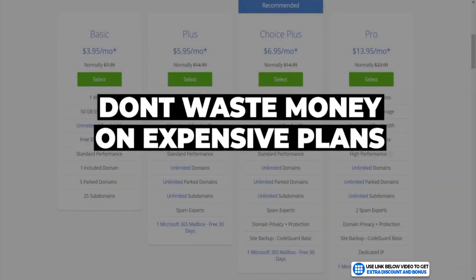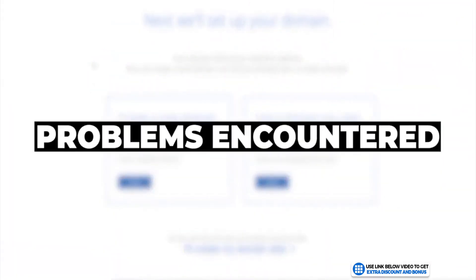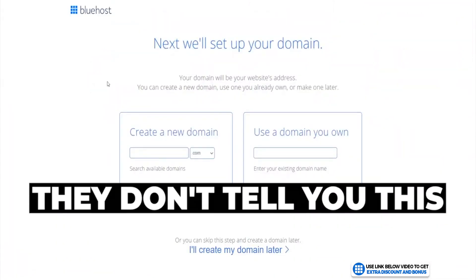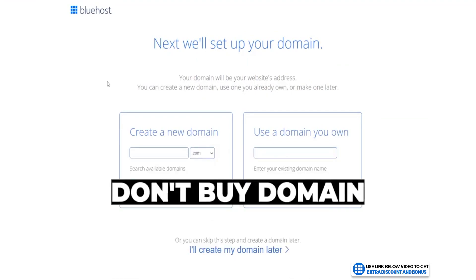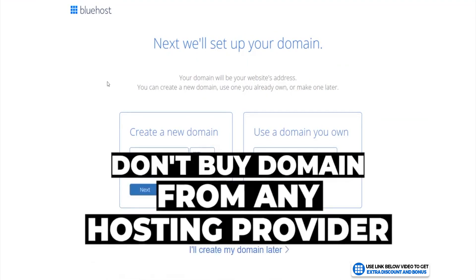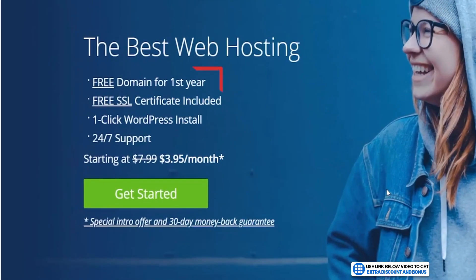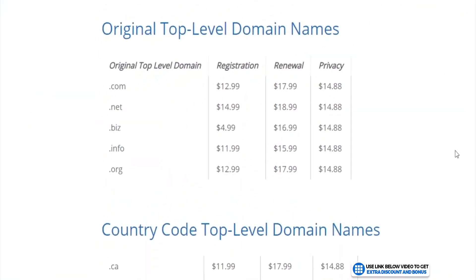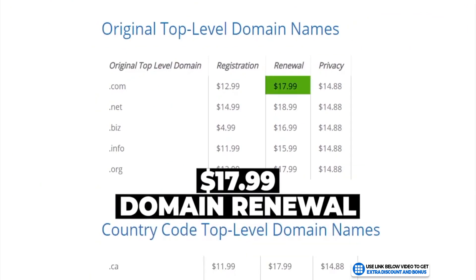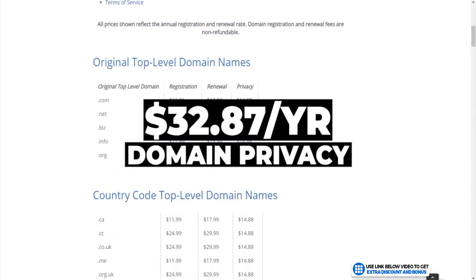I would only buy the Basic plan if you need one website, or the Plus plan if you need multiple websites — don't waste money on their more expensive plans. Now, I have a problem with domain names that other YouTubers won't tell you. I really don't suggest buying your domain name from any hosting provider as they usually charge much higher than a dedicated domain name provider. For Bluehost, even though the domain name and domain privacy are free for the first year, every year after that you'll have to pay $17.99 for domain name renewal and $14.88 for domain privacy renewal — totaling $32.87 every single year.